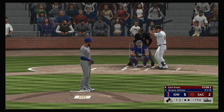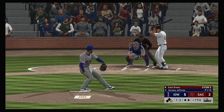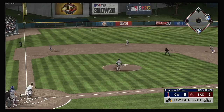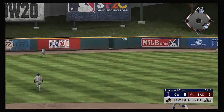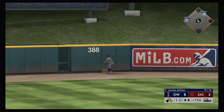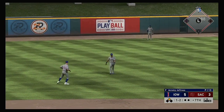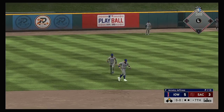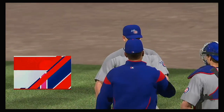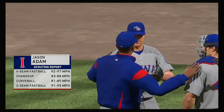Ready now, Zach Green. Here he comes on a ball and two strikes — swing line drive, that's going to be trouble. And the run will score all the way from first. Jason Adam comes on now, and he'll take over with nobody out in inning number seven.